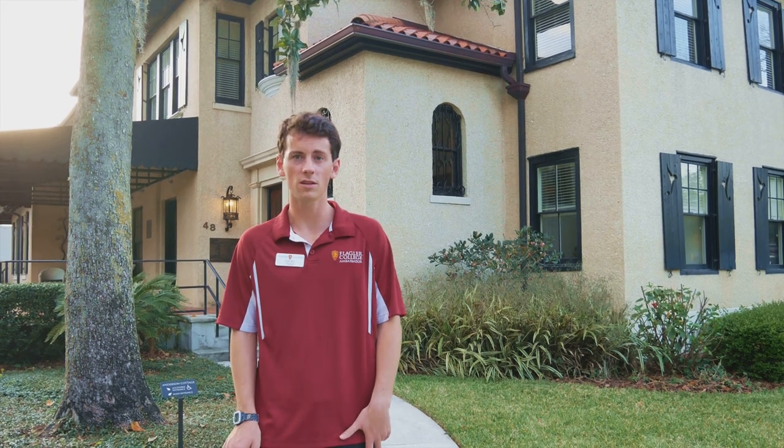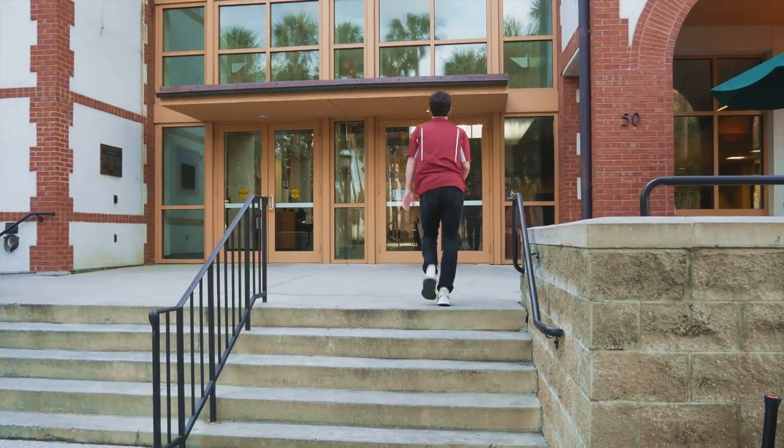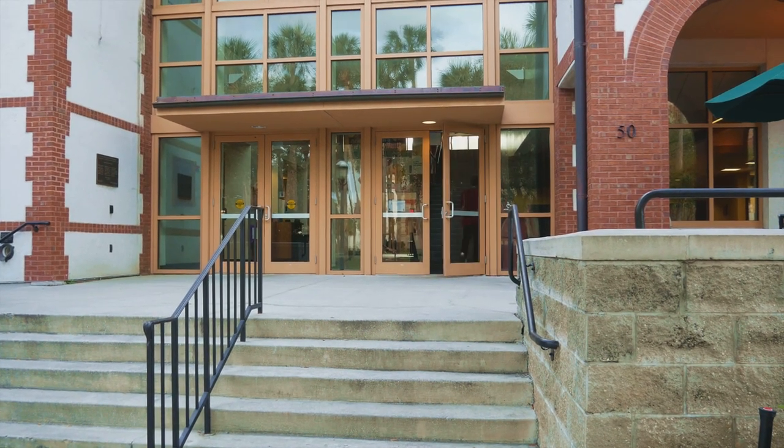Behind me we have the Alumni House, which houses our Career Development Center and our Alumni Relations. The Student Center houses the offices of Diversity and Inclusion, Residence Life, and Student Activities.